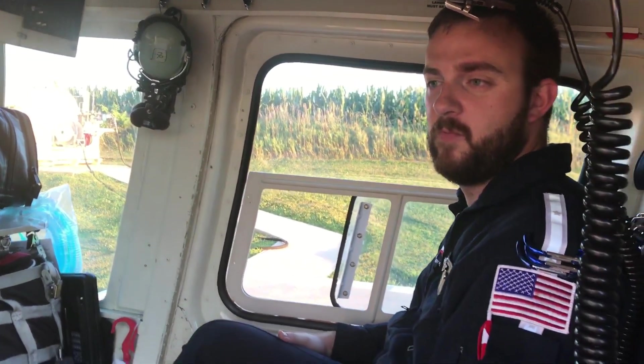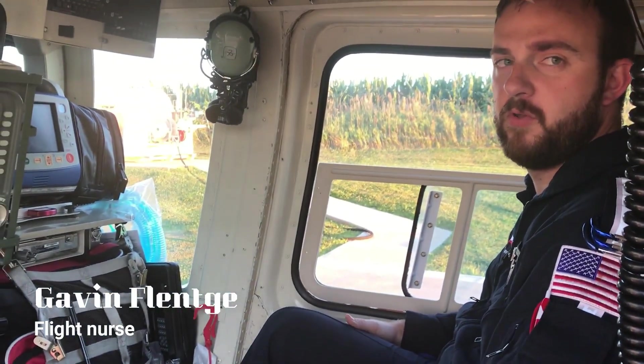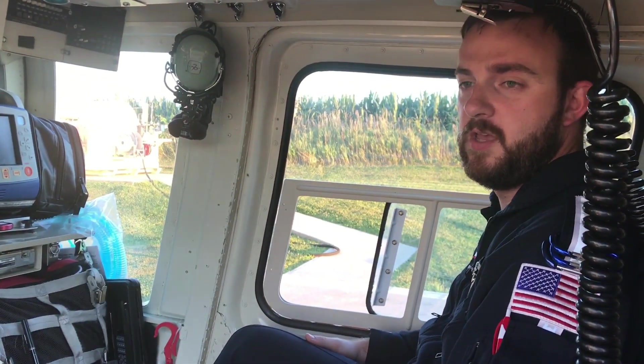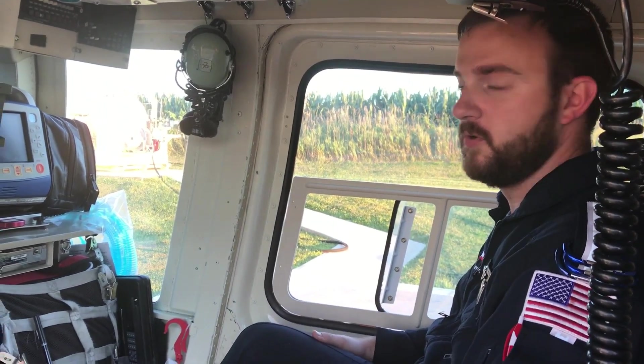We're in the back of the aircraft where the med crew sits. We're comprised of a flight nurse and a flight paramedic. Both of us are trained to do each other's job, so to speak. I'll take you around my side of the aircraft.